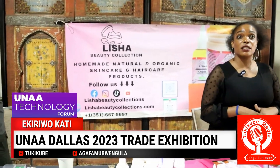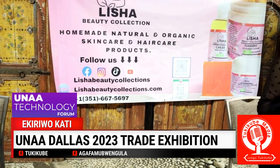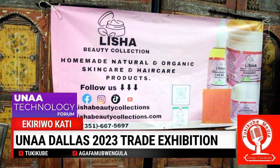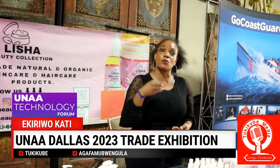What we do in Lisha Beauty Collection — we definitely sell skincare and haircare products, all natural and organic, no chemicals. Everything should be organic. Anything that you put on your body, you should be able to eat it. Don't put chemicals on your body and in your hair.